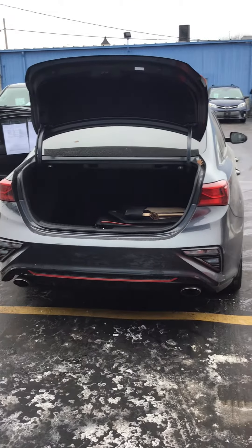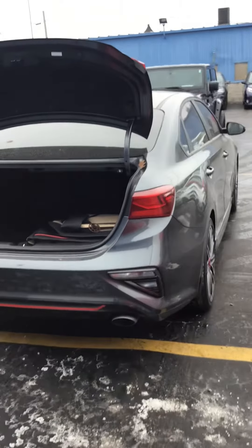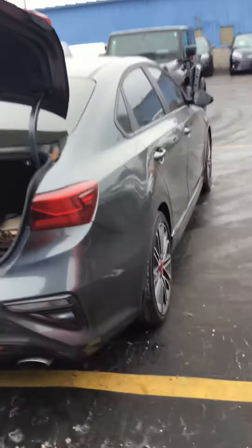Hi, Kay Wood Auto here in Port Huron, wanting to show you today one of our newest additions to our used car lineup. This is a 2021 Kia Forte GT model. It has just over 2,000 miles.